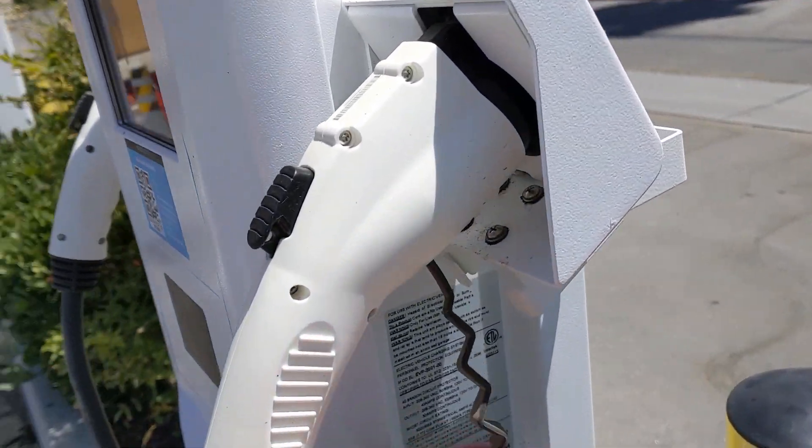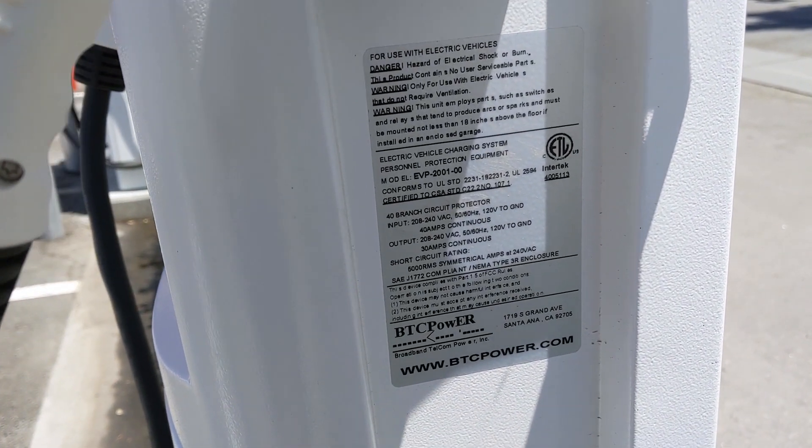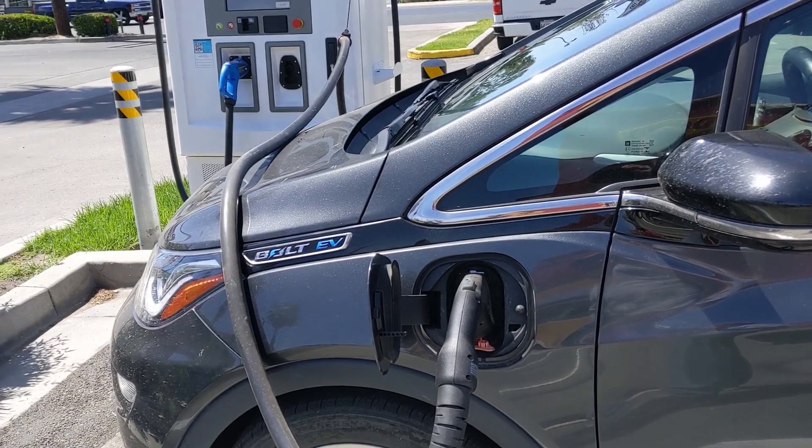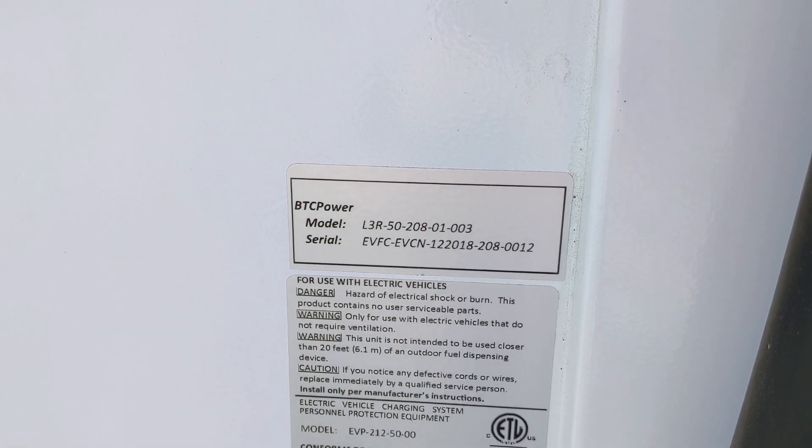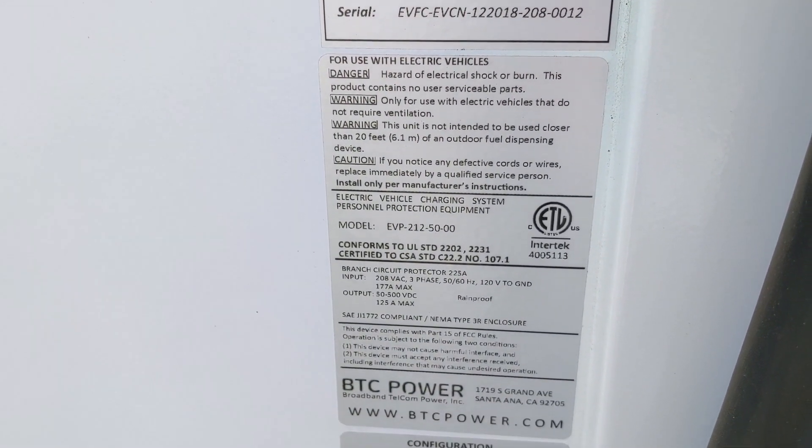EV Connect received one of those California Energy Commission grants, so they're able to build chargers along Highway 99 using that grant fund money. We should have more than enough to make it to the next charger. When I got here, there were a few hiccups trying to get the charger started because the IDs didn't match in their system, but we got that sorted out. It's a pretty straightforward site using BTC Power units. I'd been packing all morning so I left without eating breakfast or having any coffee, so this made a perfect stop for that.